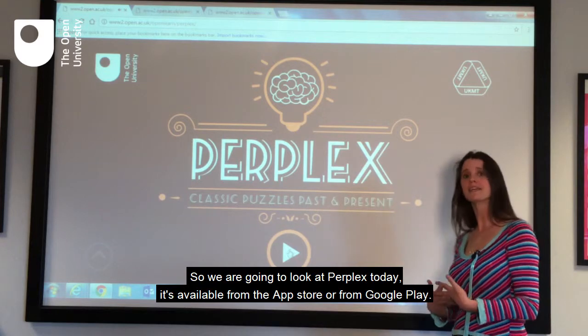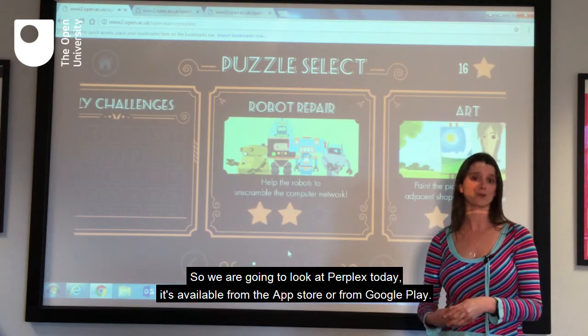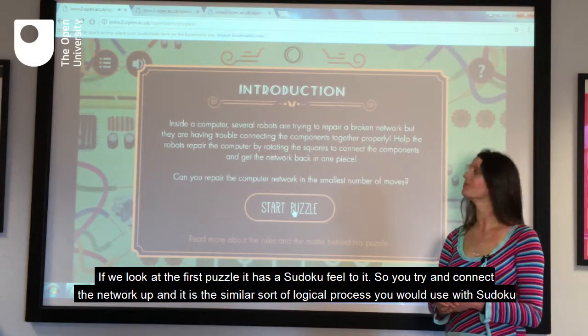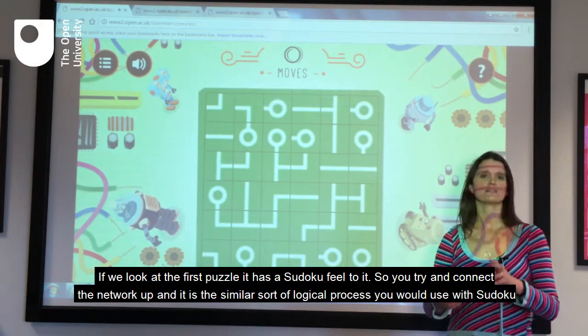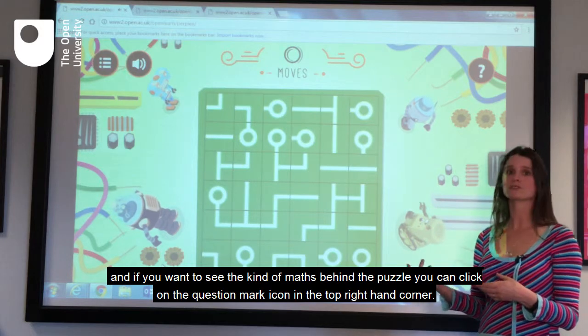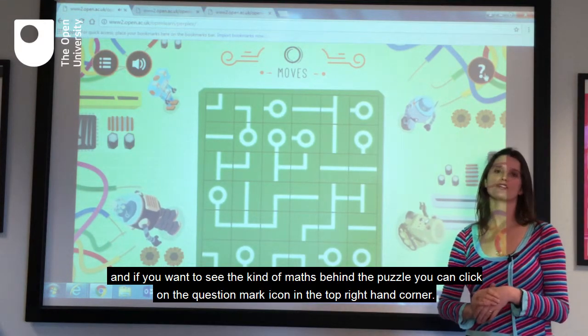So we're going to look at Perplex today — it's available from the App Store or from Google Play. If we look at the first puzzle, it has a Sudoku feel to it. You try and connect the network up, and it's a similar sort of logical process you would use with Sudoku. And if you want to see the kind of maths behind the puzzle, you can click on the question mark icon in the top right hand corner.